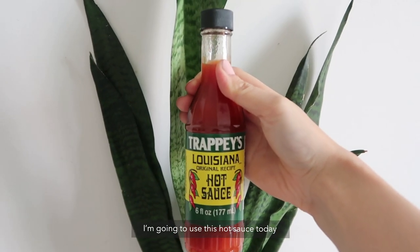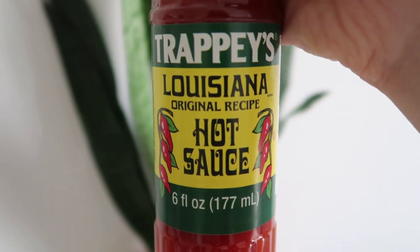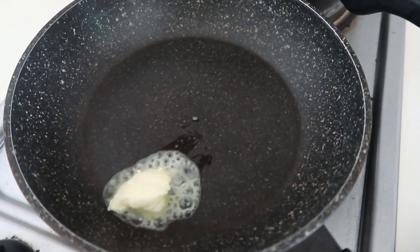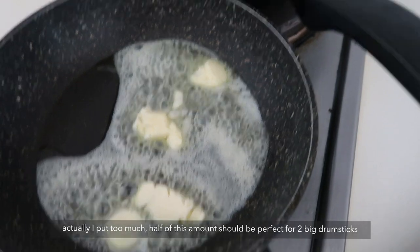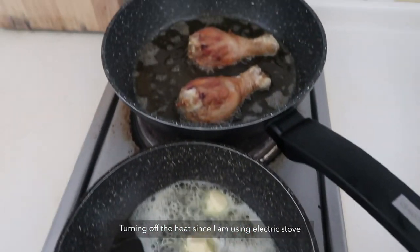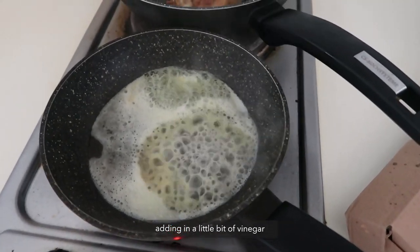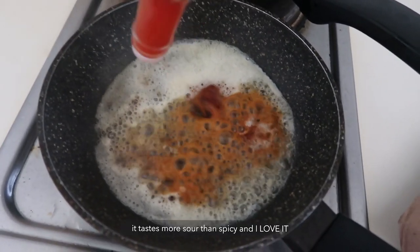I'm going to use this hot sauce today. I'm going to use the hot sauce to put in the pan.